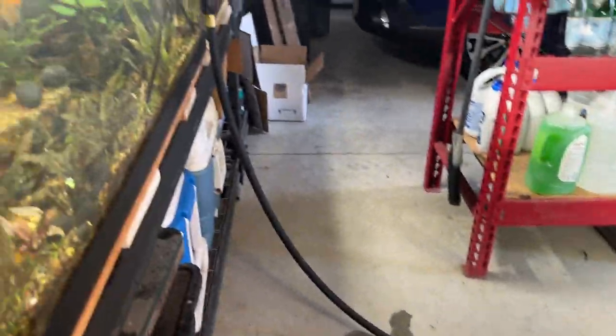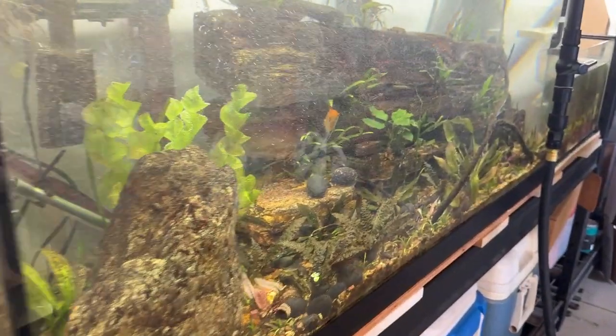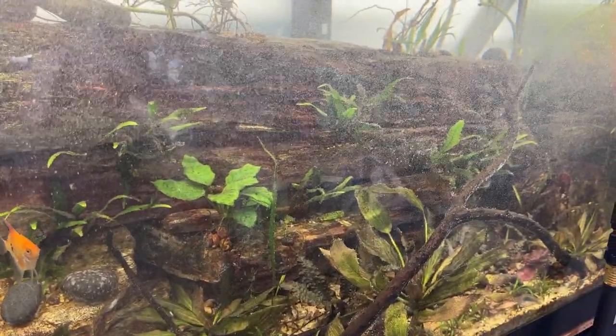And the other hose is right in. So when I run these water changes, every time these little clown plecos come out. Kind of cool — I had no idea.